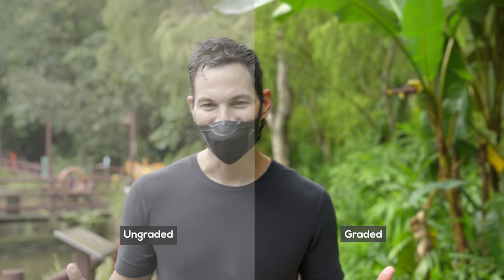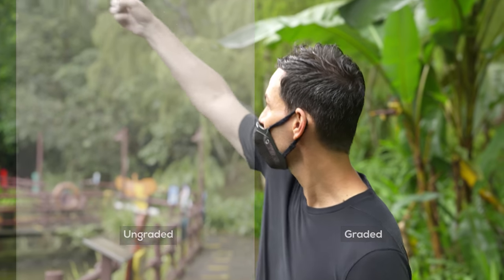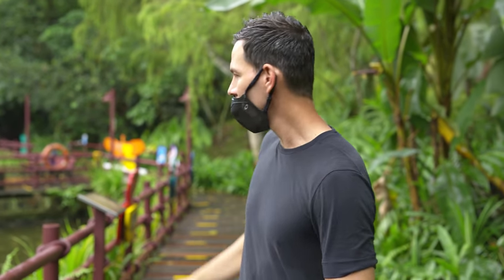We're going to grade it and you'll see the before and after. This camera is very impressive — and there goes a pelican, which I needed to shoot the entire time. I missed it, but I'm showing you N-Log in 8K, so there you go.